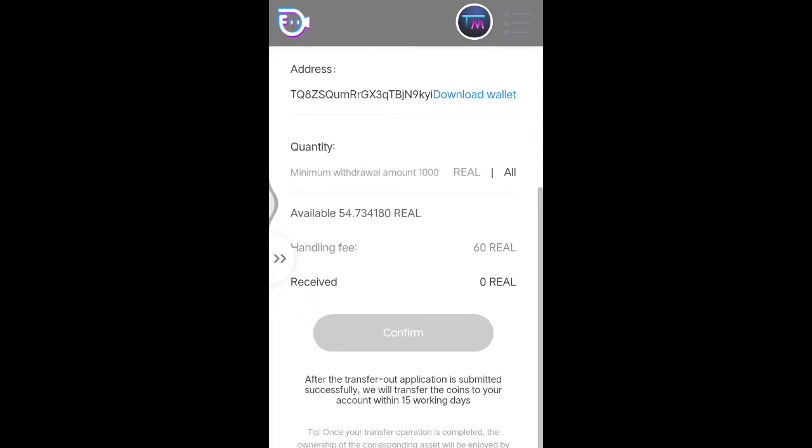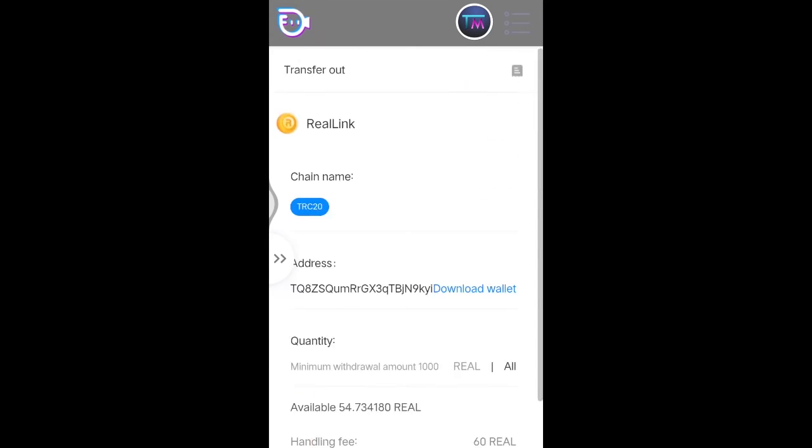The minimum amount of withdrawal is 1000 real link coins and the handling fee is 60 real link coins, so you must have 1060 real link coins or more to proceed with your transaction. After confirming, it will take up to 15 days before you can receive the amount on your wallet.